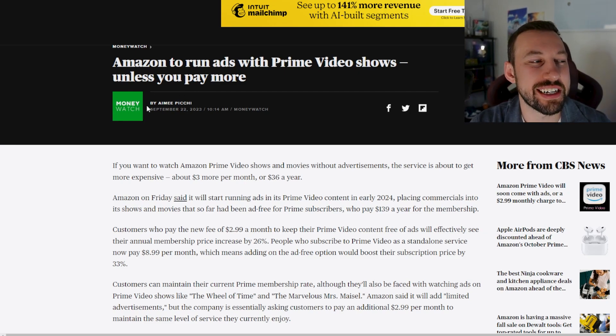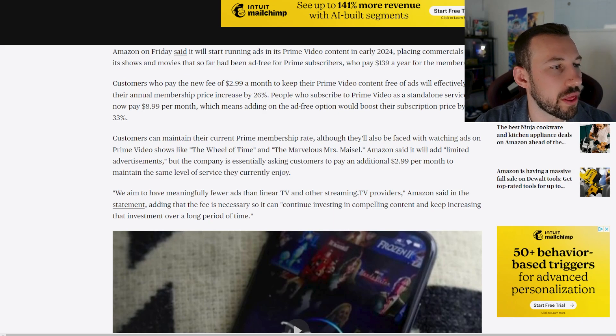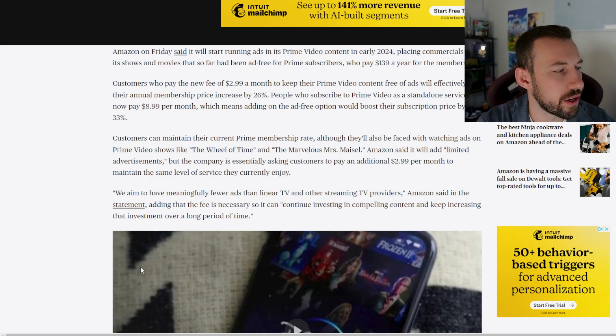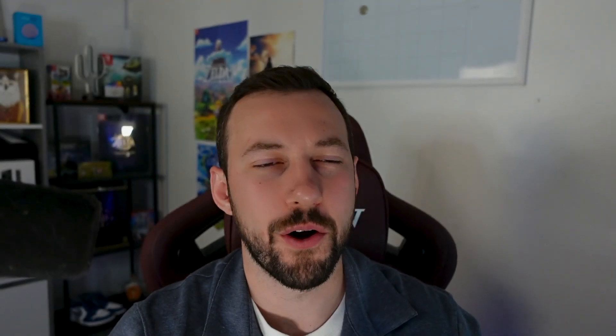Now I want to look at their claim. Amazon said in a statement that the fee is necessary so they can continue investing in compelling content and keep increasing that investment over a long period of time. This is why it's a farce. Investing in content — even if they initially lose money that year — is both a tax deduction and content Amazon owns forever. They own the licensing rights, so they continue to make money off Rings of Power, Wheel of Time, Jack Ryan — all their originals — forever after that initial cost is paid.